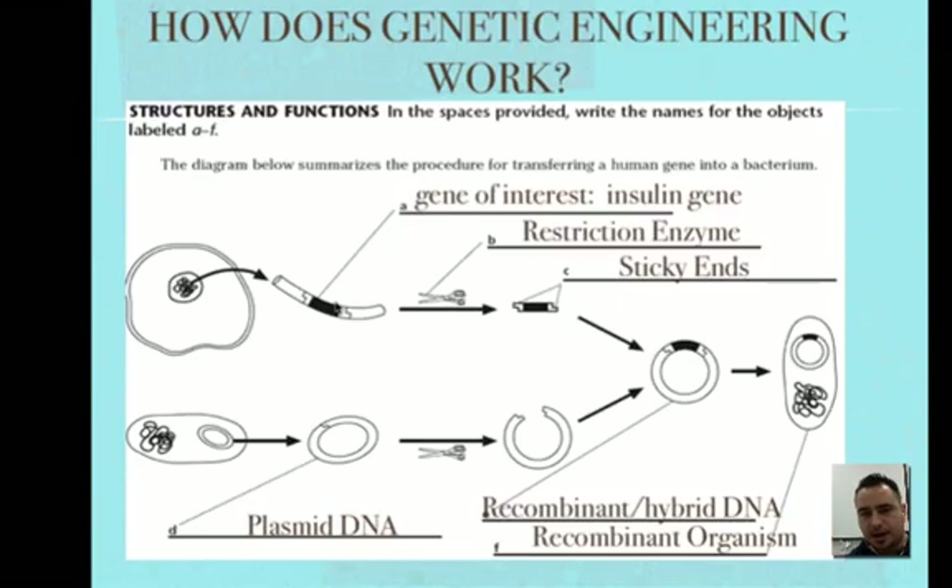All right, so how does this work? These are the main words you need to know — you want to pause and copy this whole chart down. This is what you're going to have on your quiz. Here's an example of making insulin.